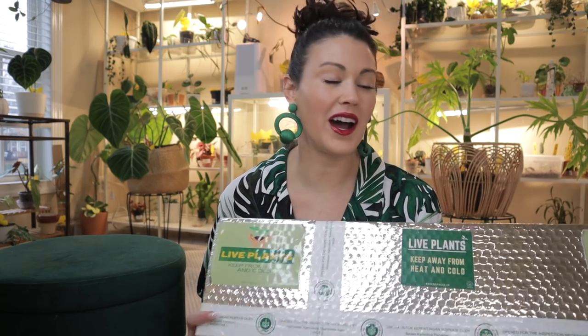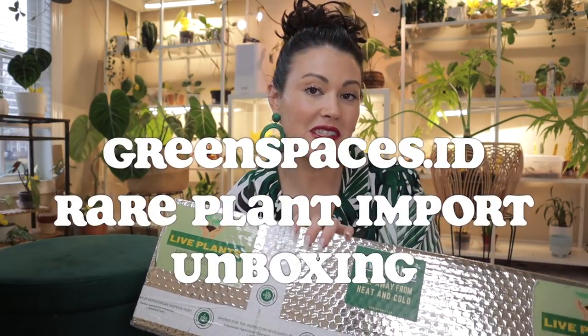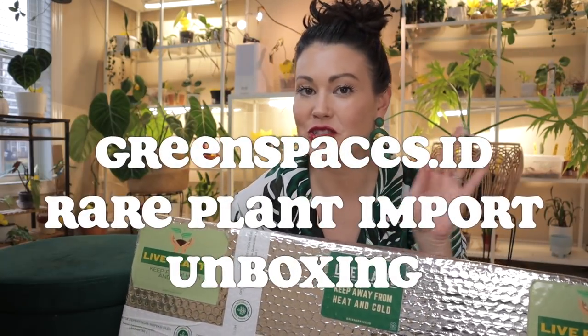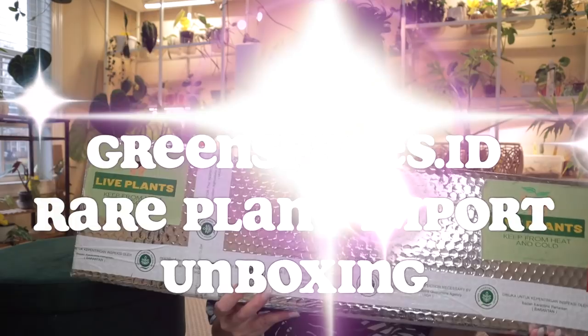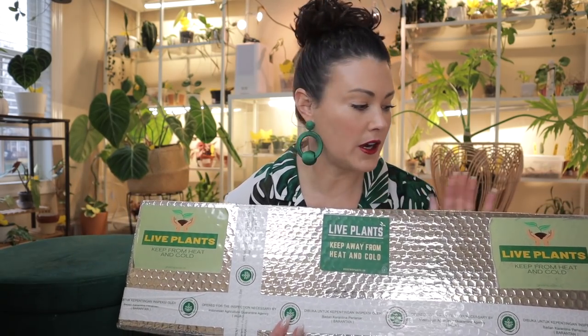Hi everyone, welcome back. I just received a shipment from Green Spaces ID — I ordered some plants. They said they're going to choose a few to send to me, so I'm really excited to open it. I've never ordered from them before, but I know a lot of you guys have, and I've always been really curious about them.